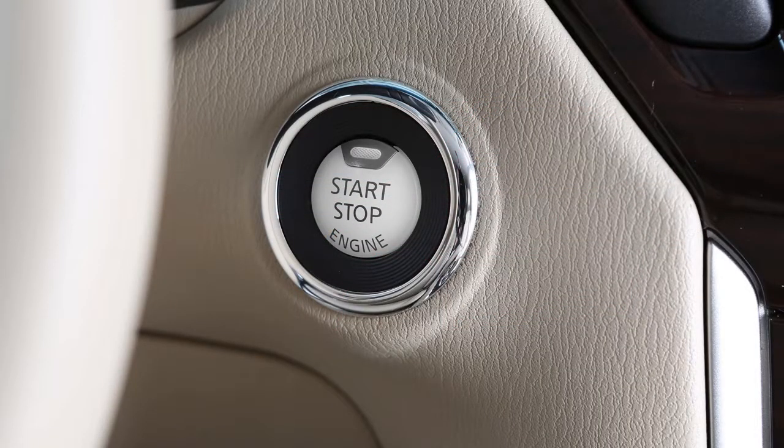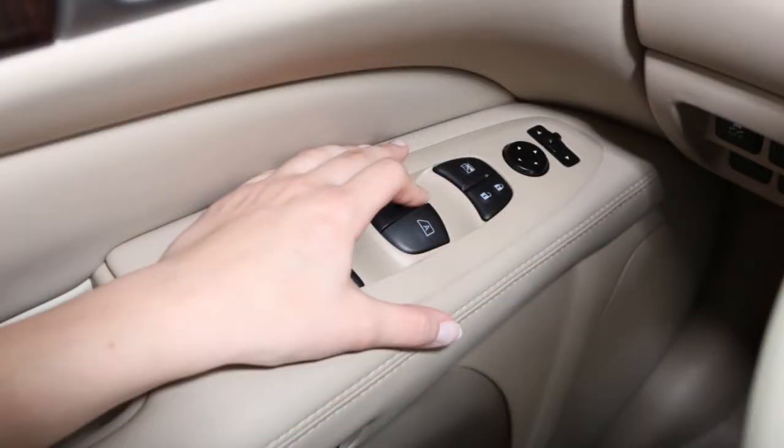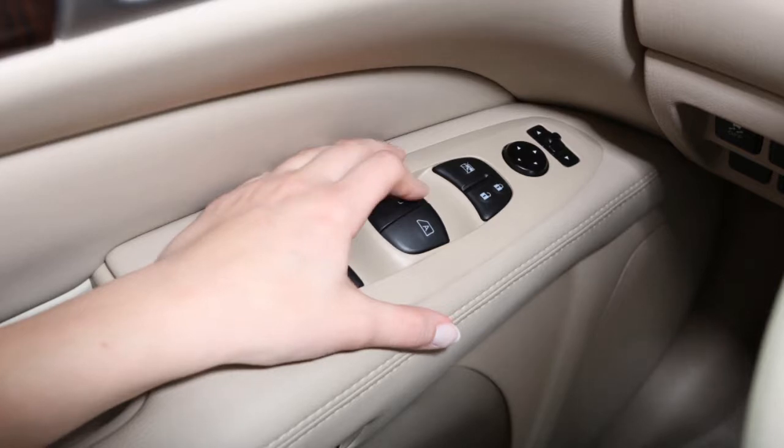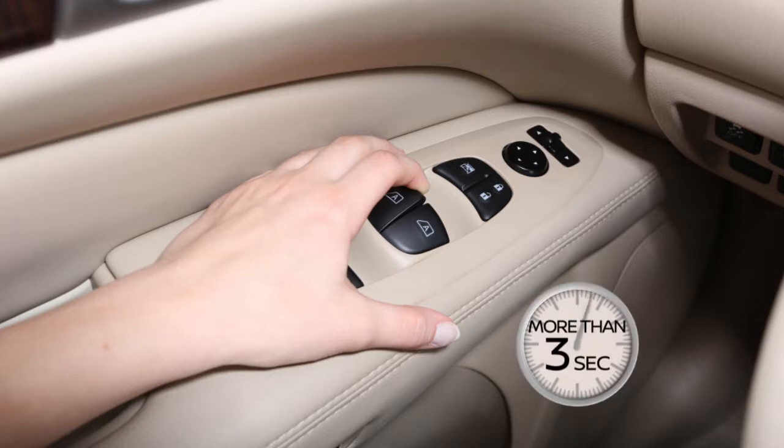Push the ignition switch to the on position. Close the door. Open the window more than halfway by operating the power window switch. Pull the power window switch up and hold it to close the window, and then hold the switch more than 3 seconds after the window is completely closed.